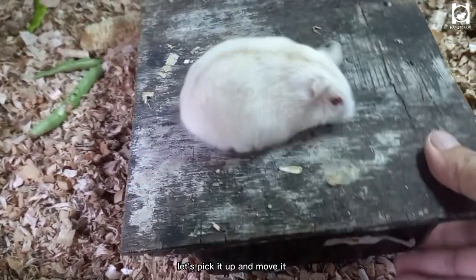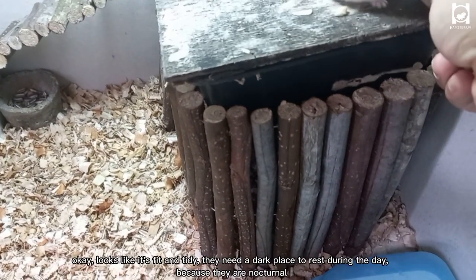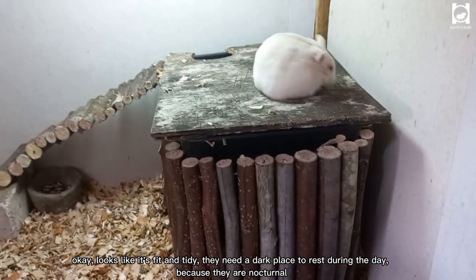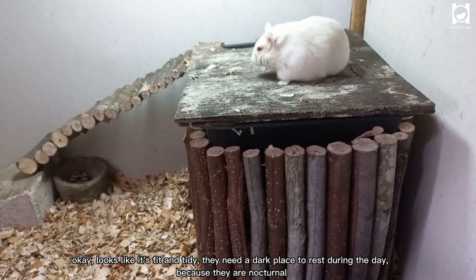We will cover the hamster nest so that the mother hamster is not disturbed and they can rest. Let's pick it up and move it. Okay, looks like it's fit and tidy. They need a dark place to rest during the day because they are nocturnal.